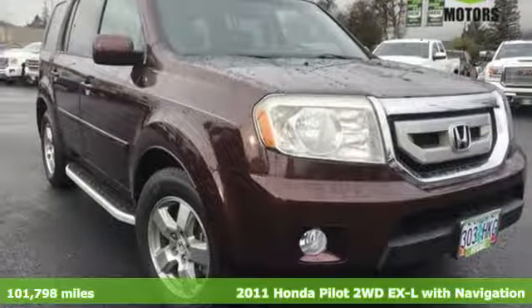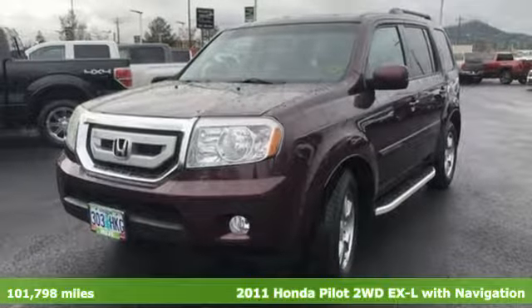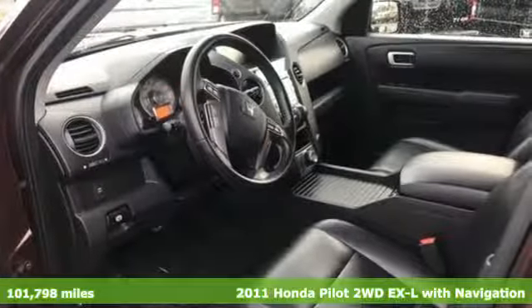Here's a 2011 Honda Pilot. Honda has a world-renowned reputation for reliability. It's equipped for all your driving needs and wants.